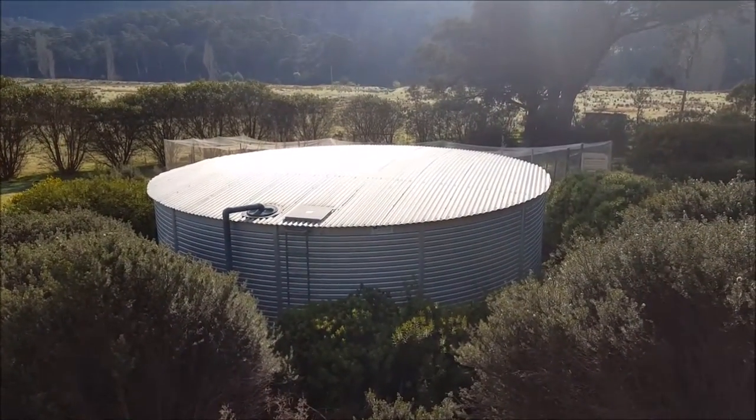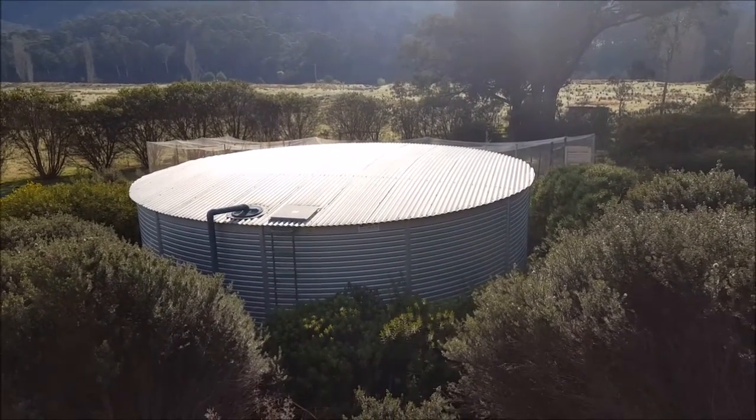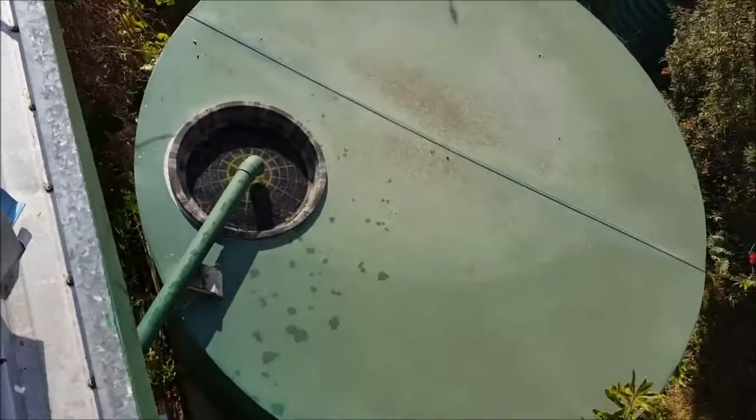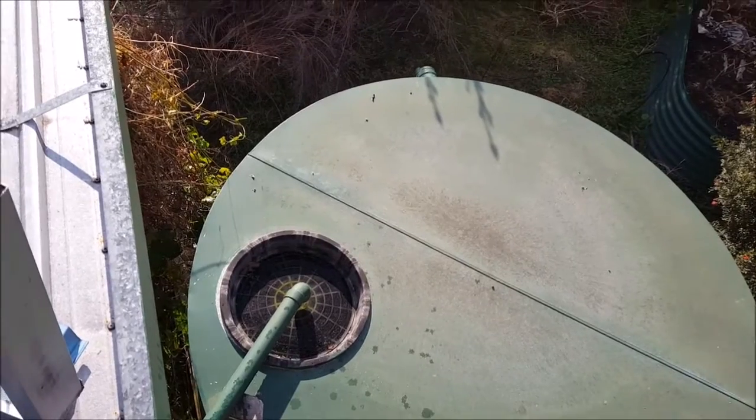There's my rainwater tank — main rainwater tank, 90,000 litres, roughly 24,000 US gallons. And that one there is about 1,100 US gallons, about 4,000 litres.